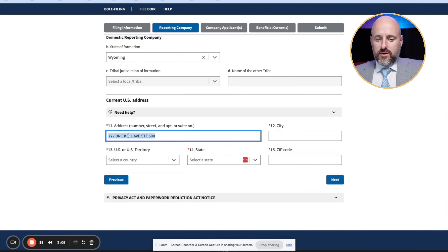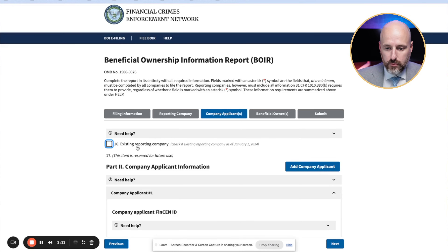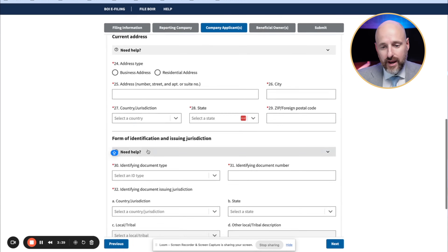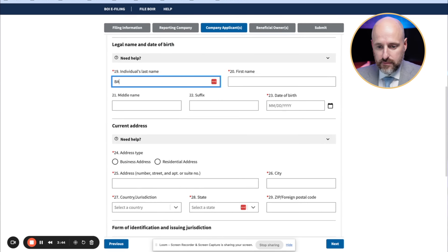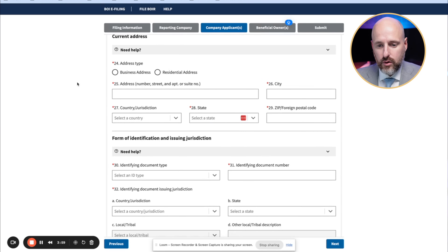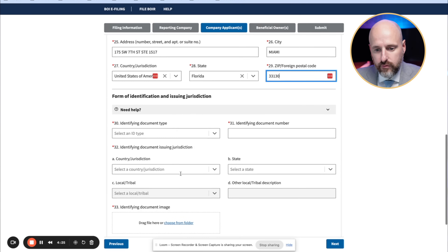For company applicant one, I do not have a FinCEN ID — I never registered for one. Now I enter the individual's last name: Baker James. I'll blur out my birthday. For current address, I'll use a business address — my office. Then we get to form of identification and issuing jurisdiction.